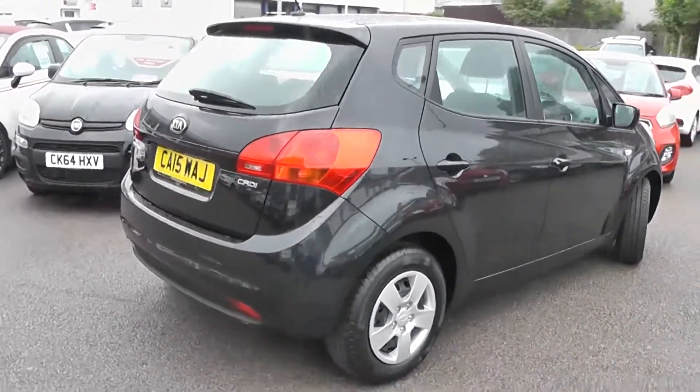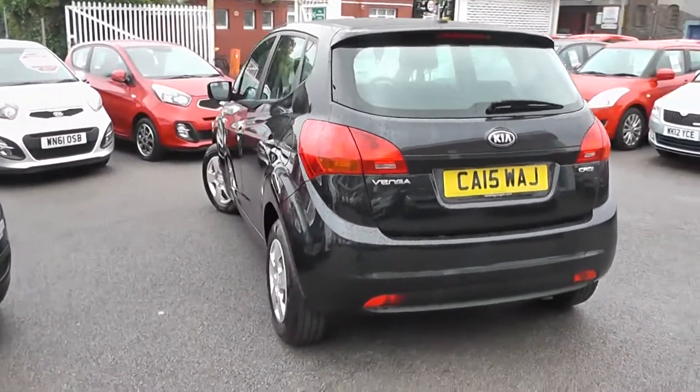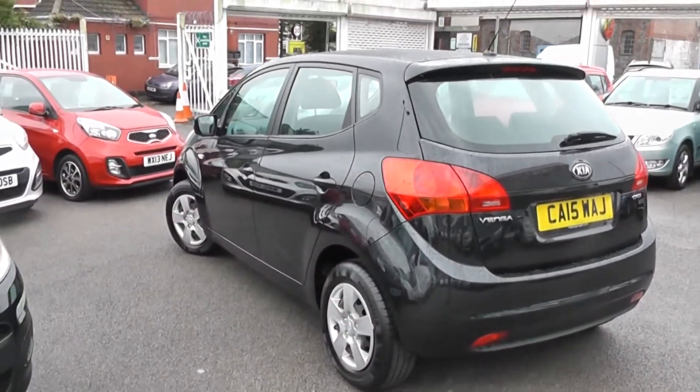Moving to the rear, we also have the high-rise third rear brake light, heated rear window, and rear windscreen wiper. It's basically brand new condition all round, as it's only done delivery mileage.